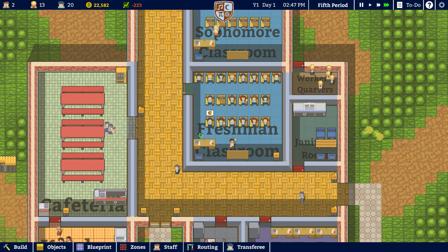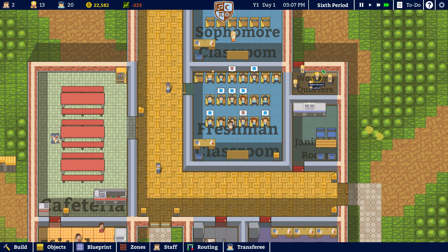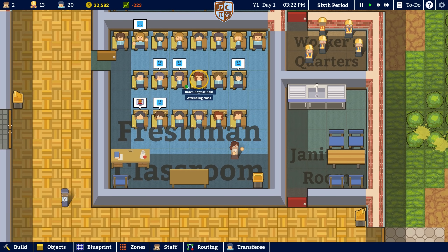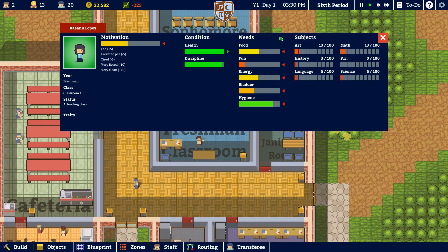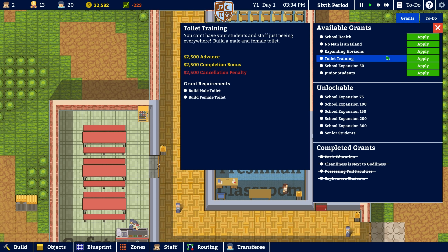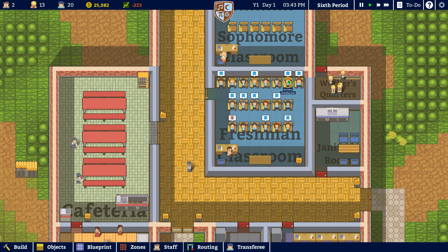Do they go home at three? Or is it a bit later than three? I imagine it's three. Yeah, three comes along, sixth period begins. Why are some of you upset? Your health is there, your motivation is quite low, you're not having fun, and your bladder is pretty bad as well. We are going to need some bathrooms — we probably should get some bathrooms.